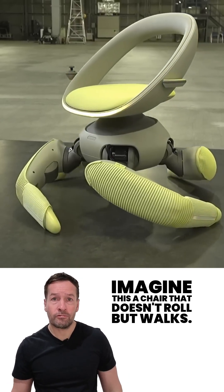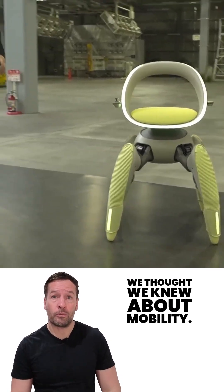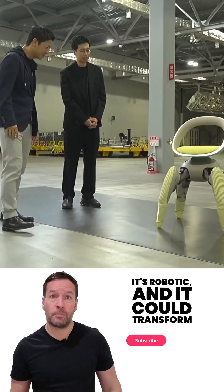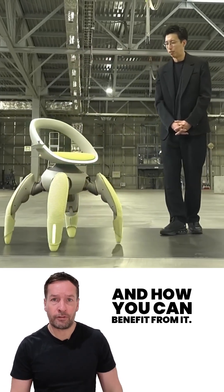Imagine this: a chair that doesn't roll, but walks. Toyota has just unveiled something called Walk Me, and it's shaking up everything we thought we knew about mobility. This isn't sci-fi — it's real, it's robotic, and it could transform how millions of people move around in the future. Let's dive into why that matters and how you can benefit from it.